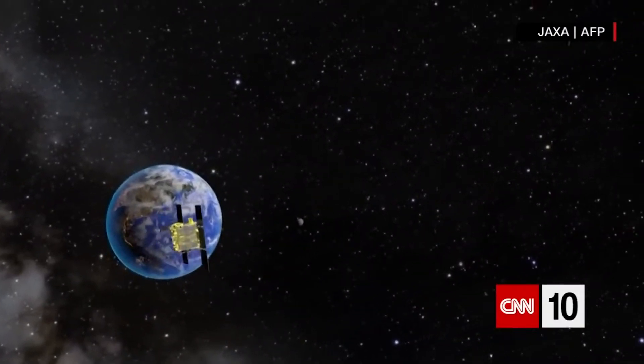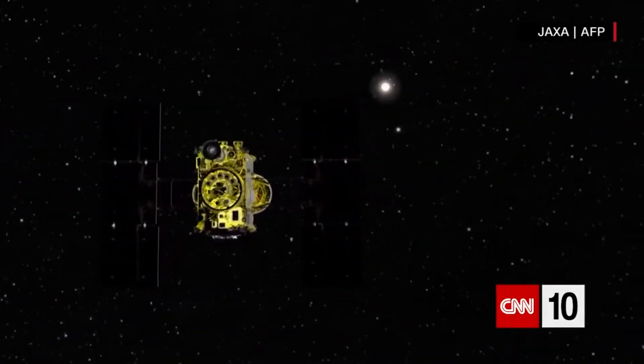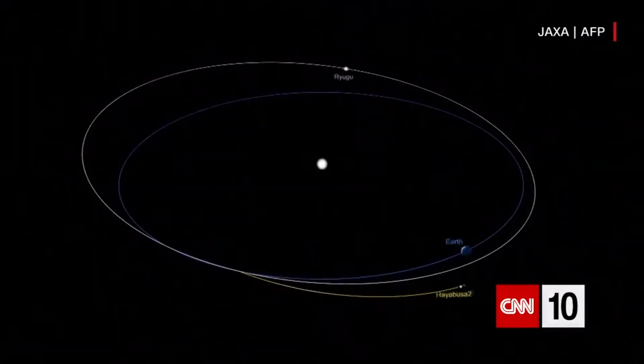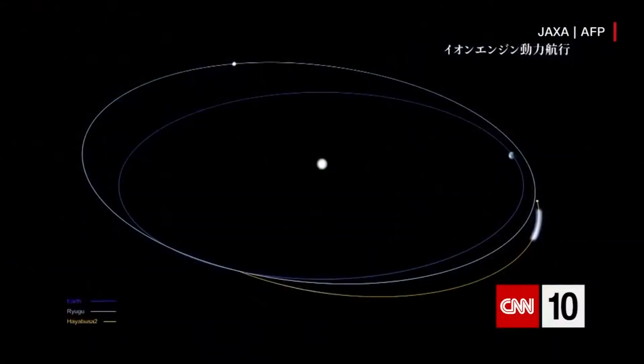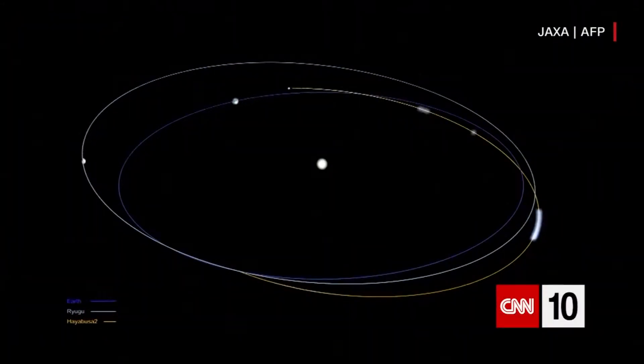The asteroid itself is more than 100 million miles away from Earth. Japan's goals this time around include getting detailed information about the rock's surface, using explosives to gather material from just beneath that surface, and then bringing samples back to Earth by the end of 2020.